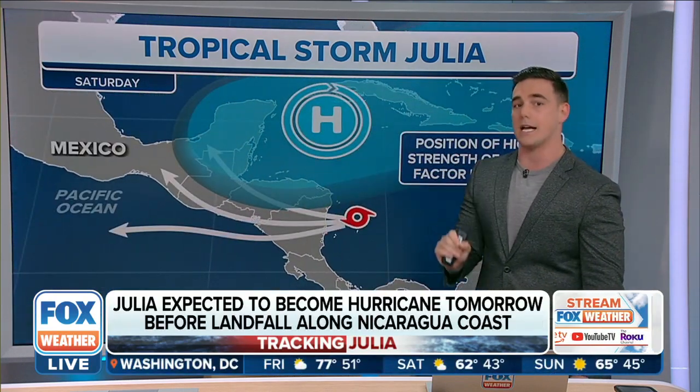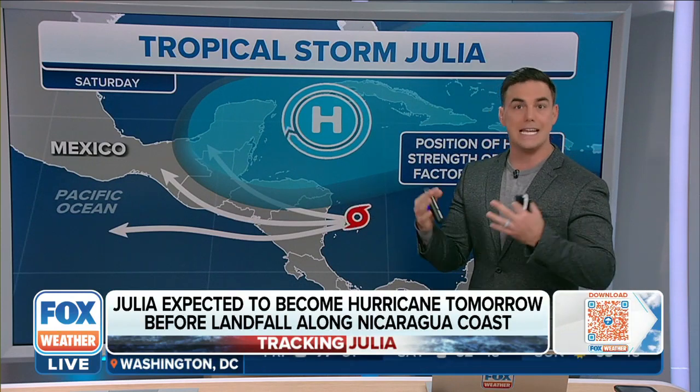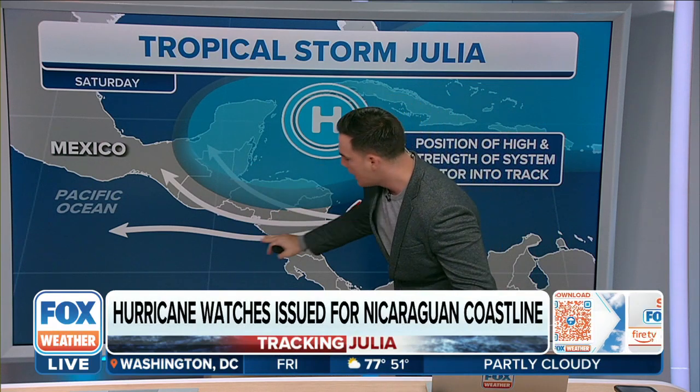It will still be a strong storm as it makes landfall — looking to be a Category 1 storm. From there, that is where there's some discrepancy in the models: will it track north into Honduras and Guatemala, or will it spill out into the Pacific? Something we'll be watching for in the days to come.